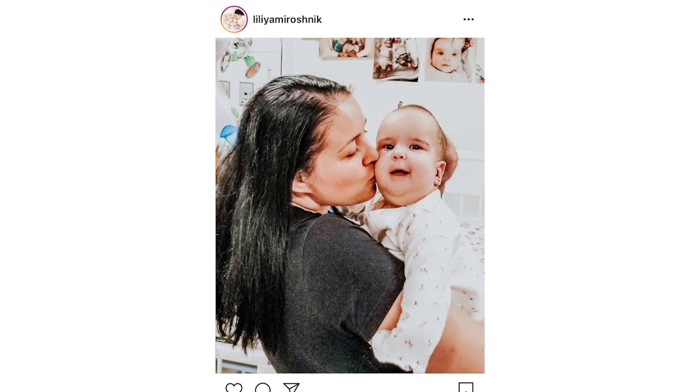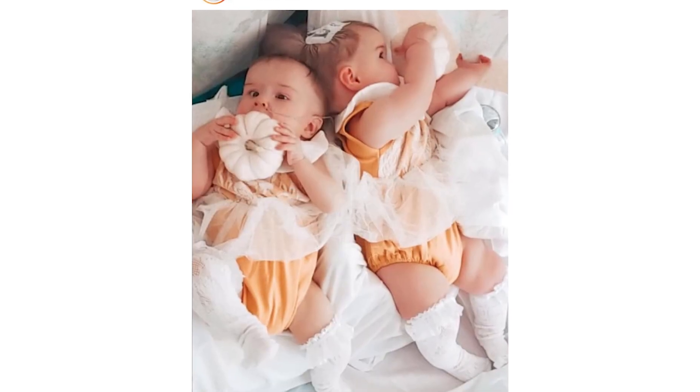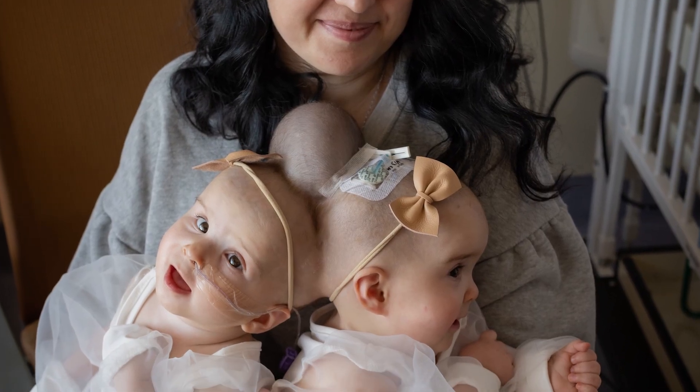The surgeons don't want to wait too long to separate the twins. As the girls get older, there are more risks of shared blood vessels and other complications. They decide they'll operate when the twins are nine months old. October 24th is going to be the big day — the day when the girls will be separated. It's hard, but we will get there.